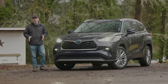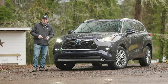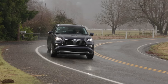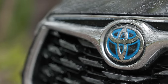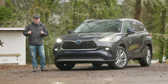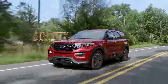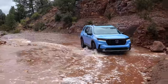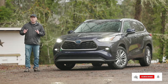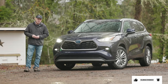When it comes to three-row family crossovers, one of the best sellers in the United States is the Toyota Highlander, and it's easy to see why. It drives nice, it's loaded with features, and of course it's a Toyota, so reliability is assumed. But in this category, competition is moving fast. The Hyundai Palisade and Ford Explorer are both making moves, and Honda has an all-new Pilot coming later this year. So it's really important for Toyota to keep their Highlander up-to-date if they want to stay at the top of the sales charts.